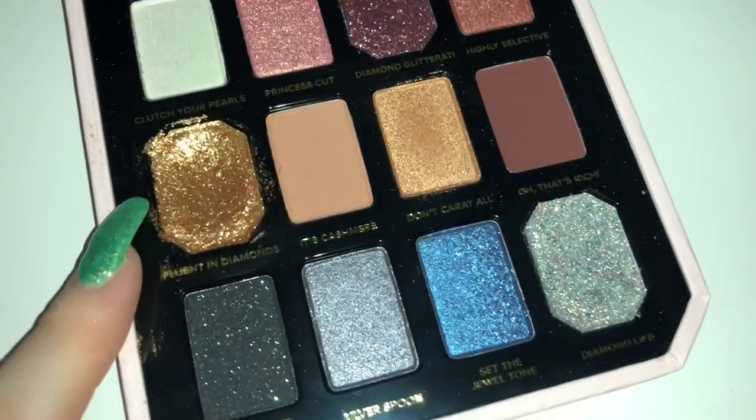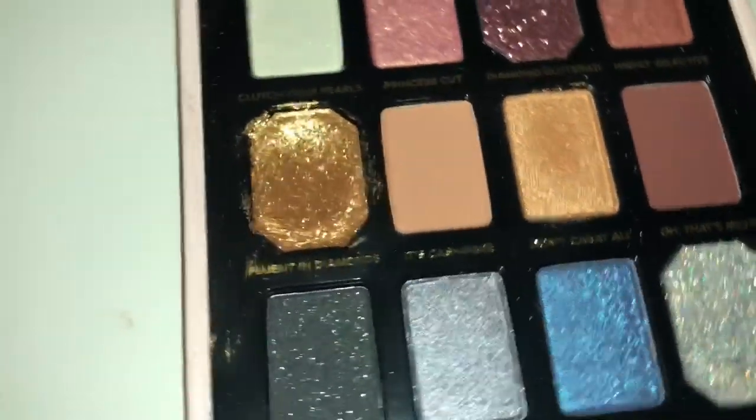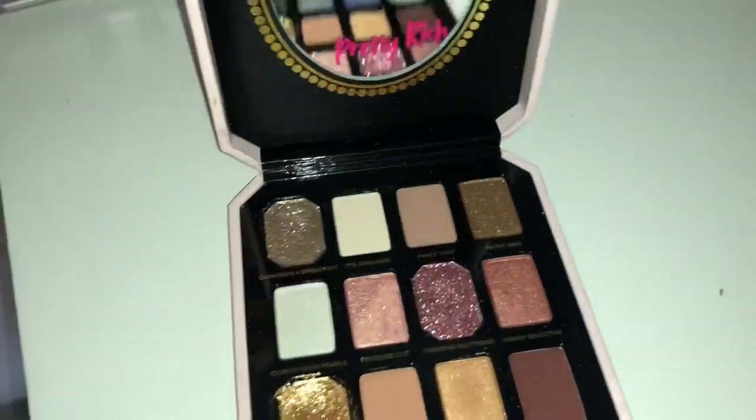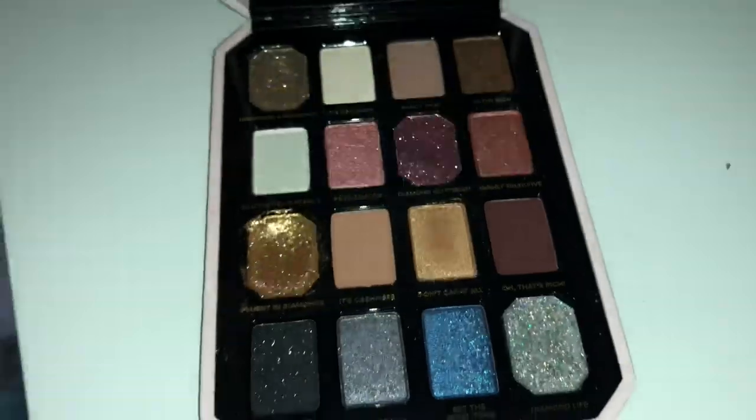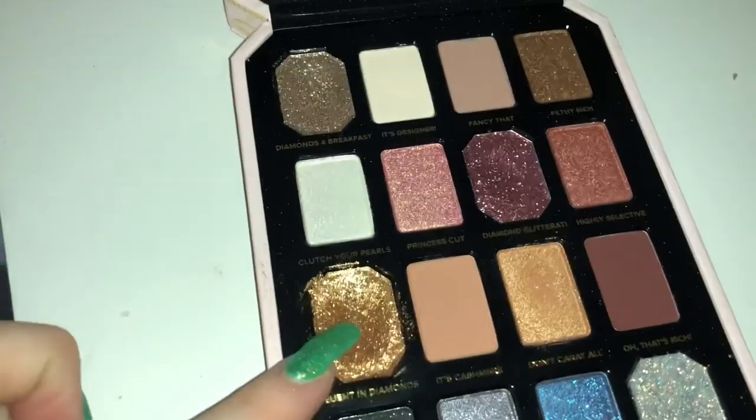Everybody asks what gold glitter I use, and it's from the Too Faced Pretty Rich Palette — as you can see, it's been pretty well used. I think it's no longer available; they don't really keep their collections out that long. But it is a really, really gorgeous palette, and the only two shades I've really used are this glitter and this one.